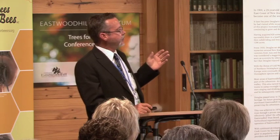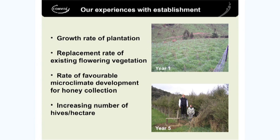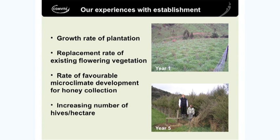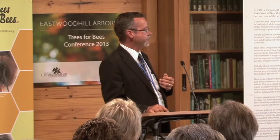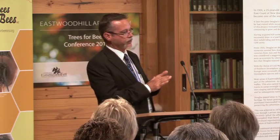We have set up plantations. To give you an idea of growth: in the central North Island, plants were plug plants about this high when they went in. One year they'd established; five years later they're two and a half to three metres tall. We need more data on how quickly plantations replace the existing flowering vegetation, and what microclimate changes are made by the plantation - bees don't like exposed areas, they need cover to fly. All of these things will most probably improve how a plantation behaves. If we get the right variety in the right place at the right density, there's no doubt we can increase the hive stocking rate per hectare.